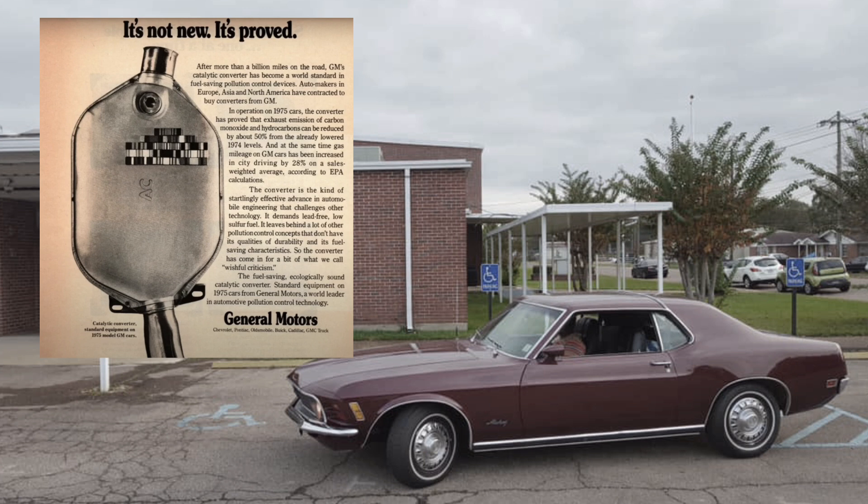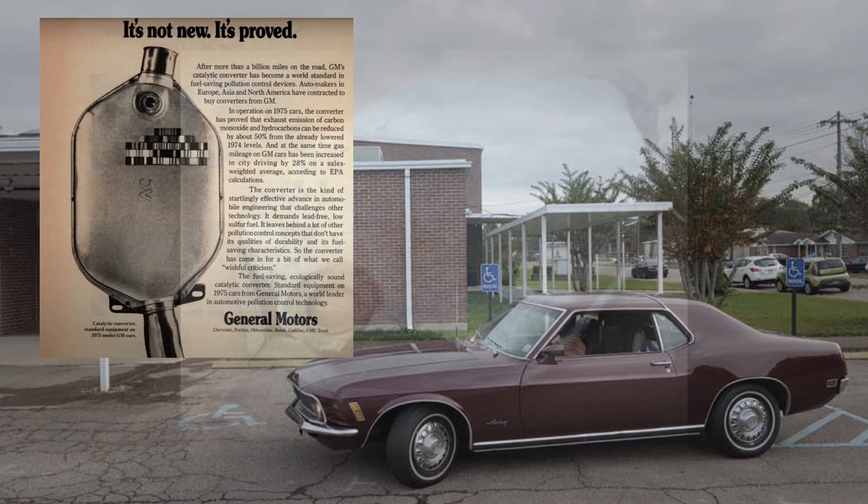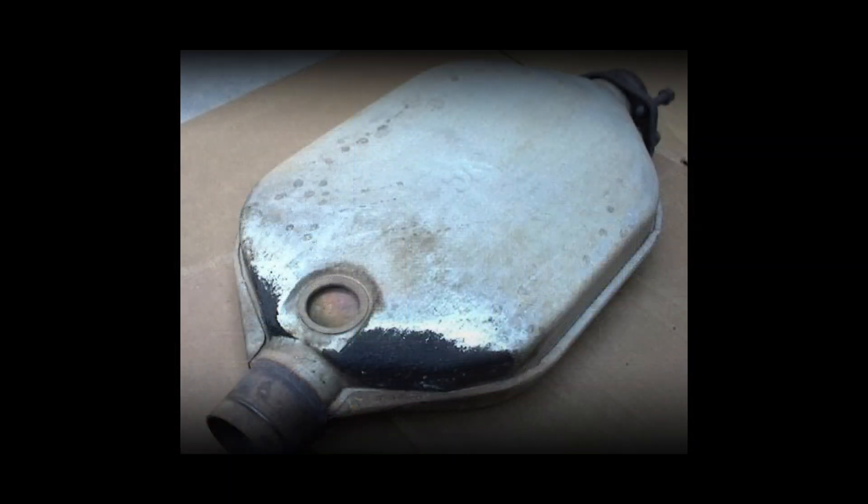While Ford's solution with the Thermactor was effective in reducing emissions, it was considered quite unusual and unconventional. The Thermactor system required additional components such as air pumps, valves, and extra piping, which added to the complexity and production costs of the vehicles. On the other hand, GM's catalytic converter provided a more elegant and efficient solution. This technology demanded the use of lead-free, low-sulfur fuel, which significantly reduced pollution without adding excessive mechanical complexity.